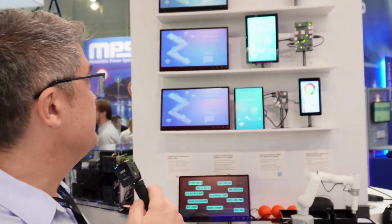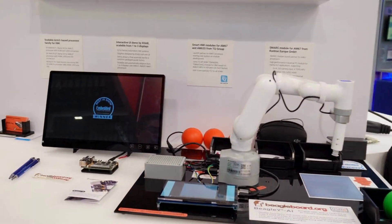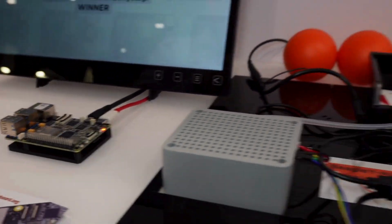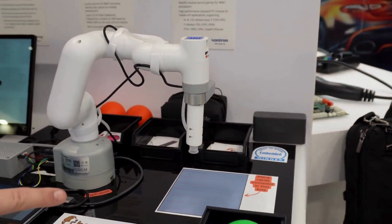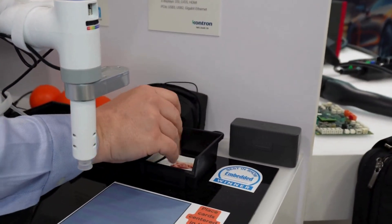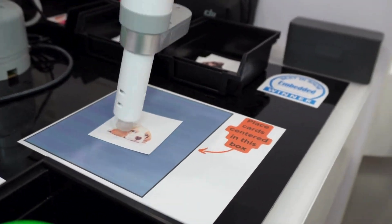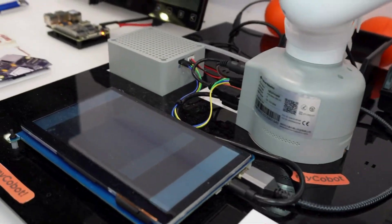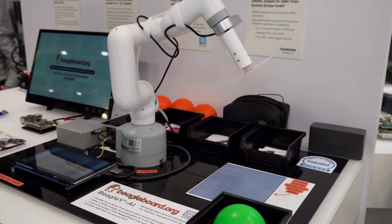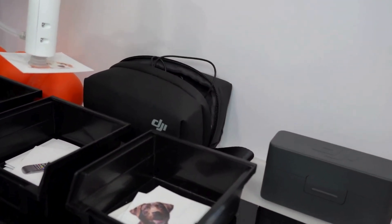This is a pretty cool demonstration here at the Texas Instruments booth of the BeagleY AI board. You've heard of Beagle boards before — here's a new one called the BeagleY AI. The demonstration runs a robot arm with a suction cup and an air pipe running through the outside. Basically, you place an object — say a dog — in the center of the box, and it detects the object, picks it up, and puts it in the appropriate box. And there you go — you're in the dog box.